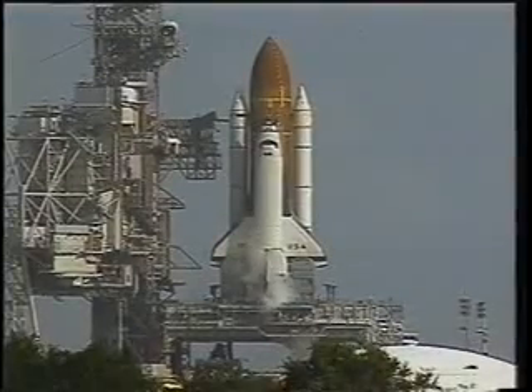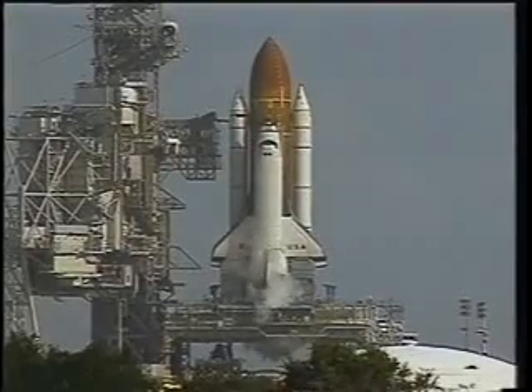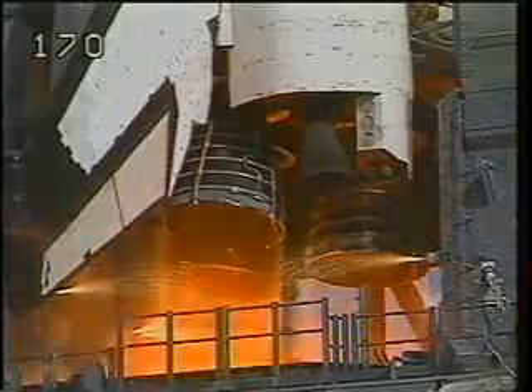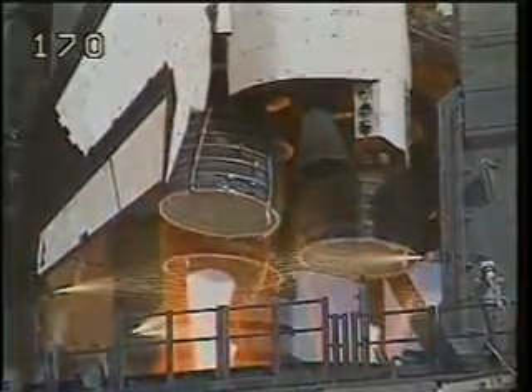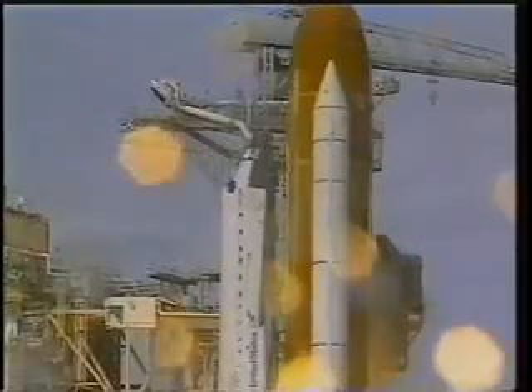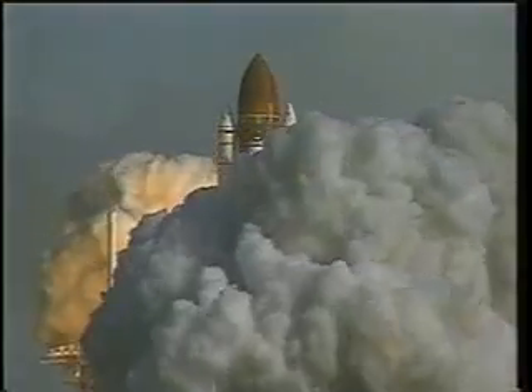Here we are on the launch pad with the final few seconds, feeling like we're finally going to go. We heard the main engine start at about six seconds prior to launch. We could feel the twang, as they call it, and then at booster ignition, off we went. And I'll tell you, it was quite a ride.